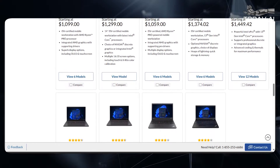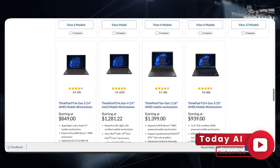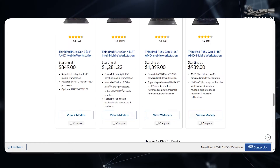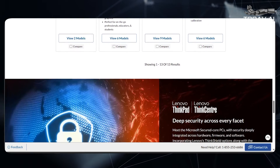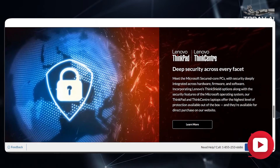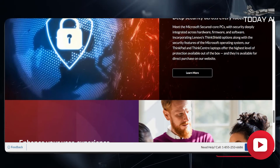The ThinkPad P16 VI Gen 2 and P16 SI Gen 3 will be available from April 2024 and May 2024, respectively, with starting prices of $2,279 and $1,859. For those seeking a more compact option, the ThinkPad P14 SI Gen 5 will be available from the second quarter of 2024, starting at $1,829.